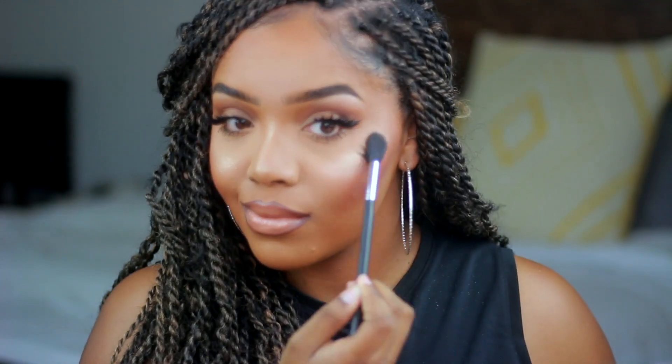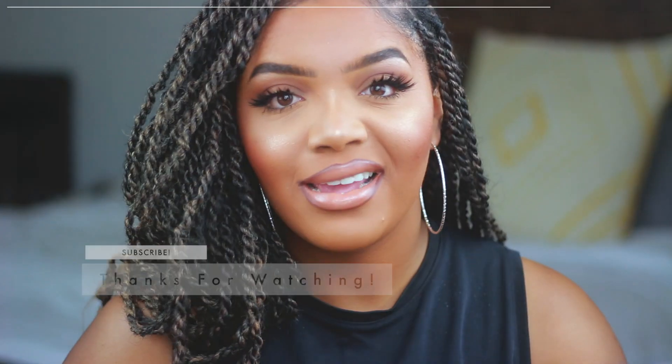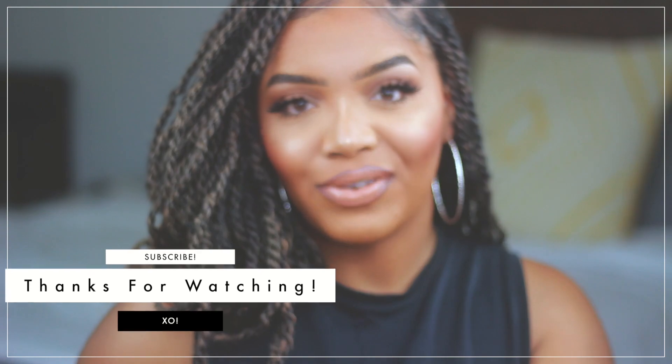If you can't tell already, my go-to look is basically just flawless sculpted skin with big lashes and a nude lip. Alright guys, this is the finished look — I hope you enjoyed it. Thank you so much for watching and I will see you all in my next video. Bye!